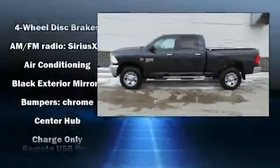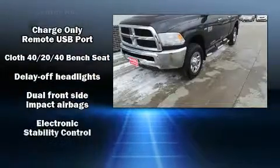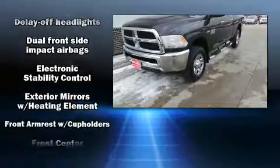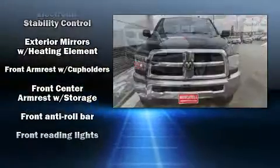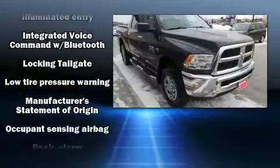Get excited about the 2014 Ram 2500. It's equipped with tons of terrific amenities but it won't break your budget, such as remote keyless entry, a tachometer, variably intermittent wipers, a rear-step bumper, power door mirrors, and heated door mirrors.